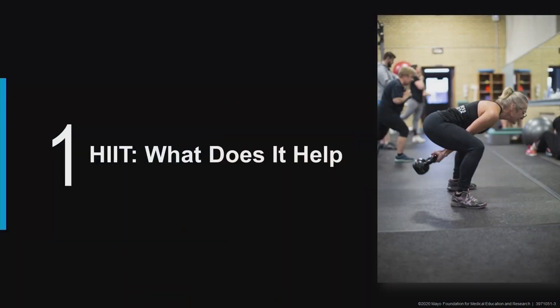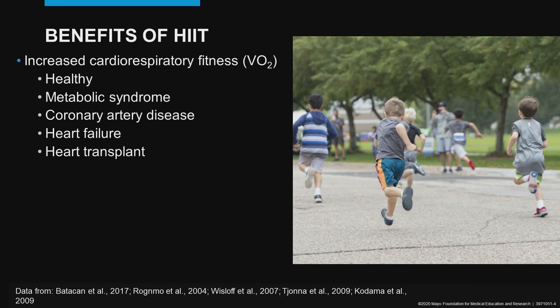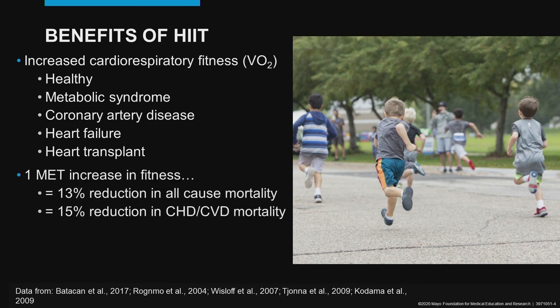Let's start with what does it help. The number one primary benefit of HIIT is the increase in cardiorespiratory fitness, or your peak VO2. This is occurring with interval training in both healthy individuals as well as a wide spectrum of chronic disease states. One MET, or metabolic equivalent, increase in fitness is related to a 13% reduction in all-cause mortality and a 15% reduction in cardiovascular-related mortality. So an increase in cardiorespiratory fitness is incredibly important.